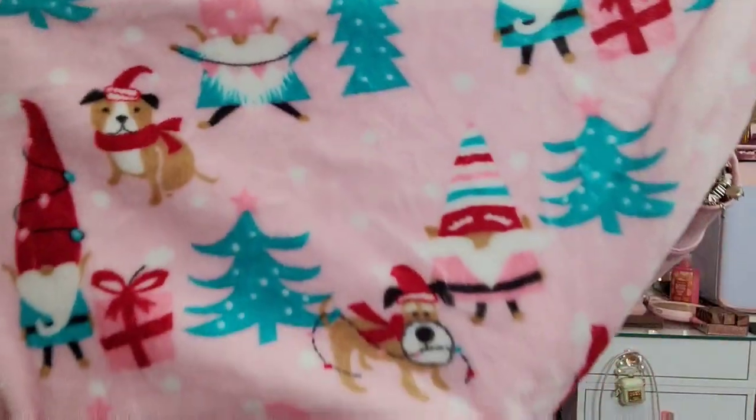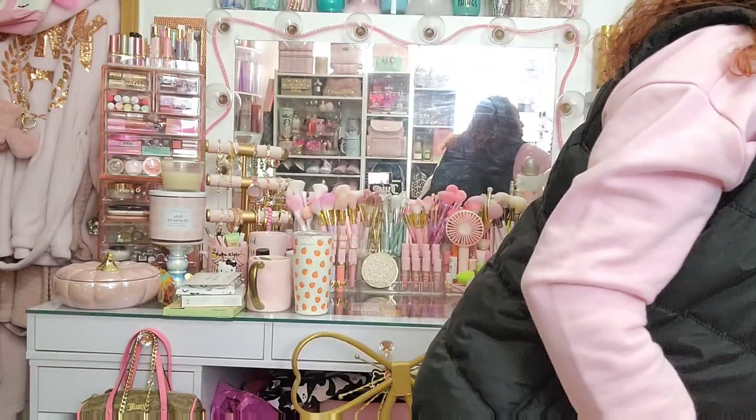This bag is from Ross. I saw this and wasn't sure if I liked it or loved it, but I got it anyway — it was only $8.99. It's a pink Christmas blanket. What drew me to it was the Tiffany color — you know I'm a pink and Tiffany girl. It has little gnomes on it, pink presents, and a dog. You can't beat a pink Christmas blanket for eight dollars, especially since it's 27 degrees outside!